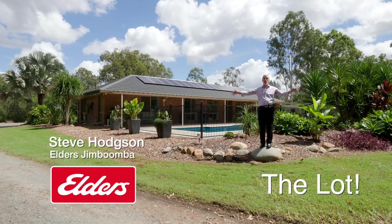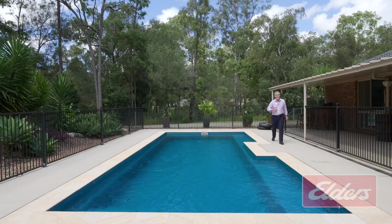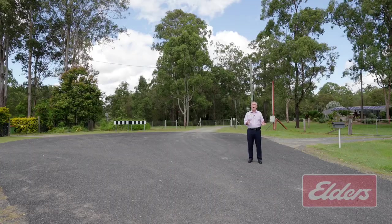This one has got the lot — lots of living, lots of parking, lots of solar panels, a sparkling in-ground pool, and a quiet two acres here in this cul-de-sac. Let's take a closer look.